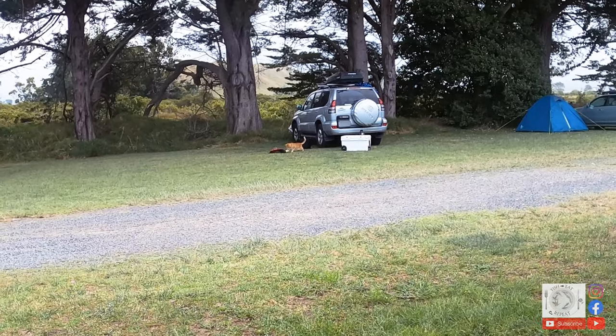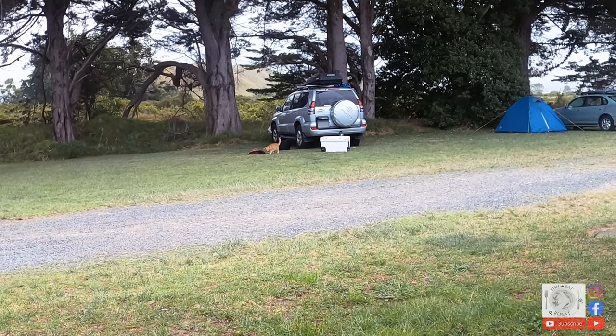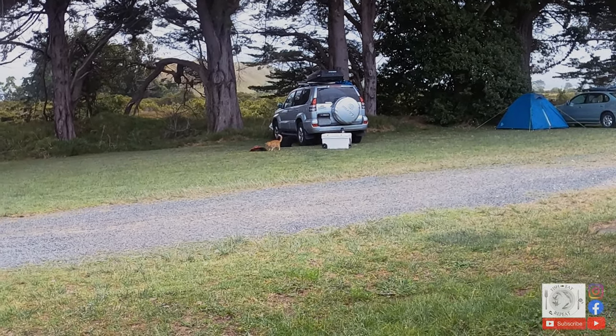Get out of it! He's trying to steal our food. Yeah, it's still blowing hard and raining as you can hear from the wind.